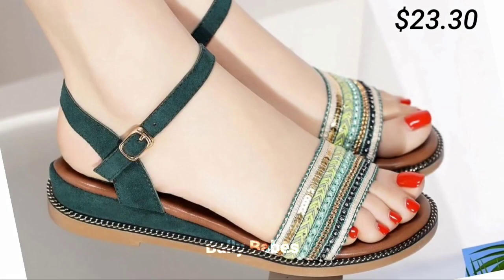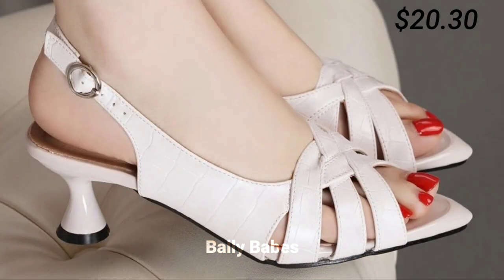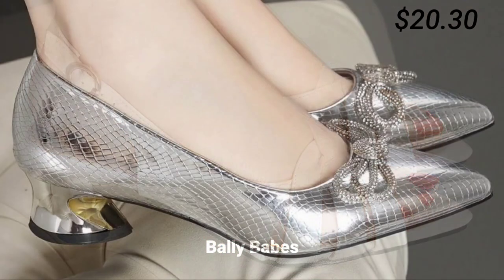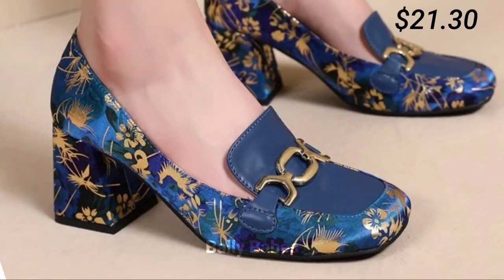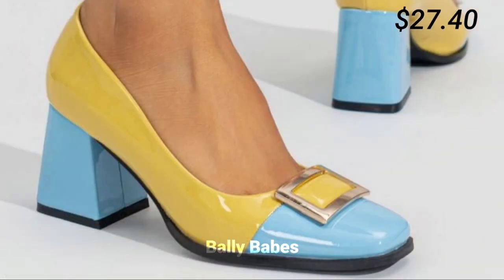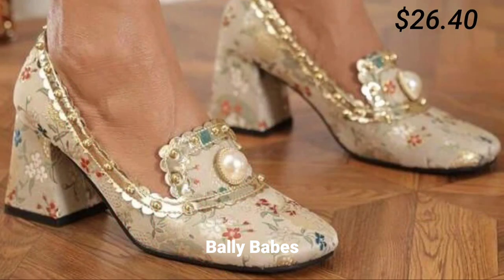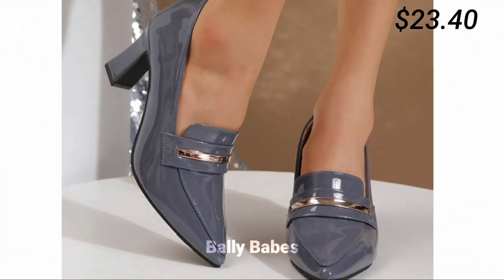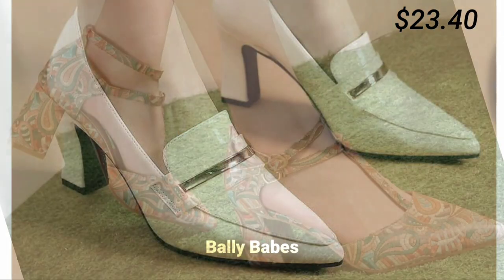Next we have comfortable footwear options. Comfortable footwear doesn't have to mean sacrificing style — there are many options that offer both comfort and style, such as ballet flats, sneakers, and ankle boots. Ballet flats are perfect for running errands or going to work, sneakers can be worn for a casual day out or even dressed up with the right outfit, and ankle boots are perfect for fall and winter and can be worn with jeans or dresses.